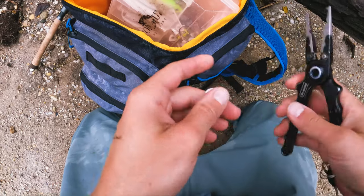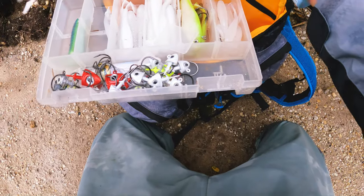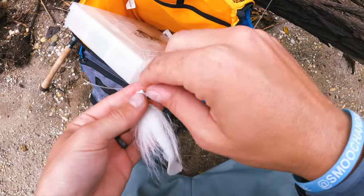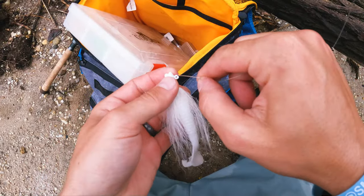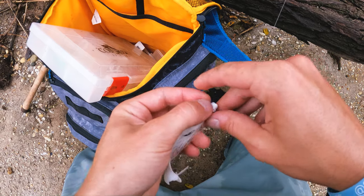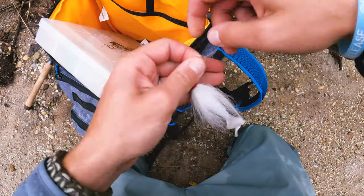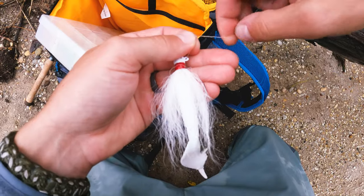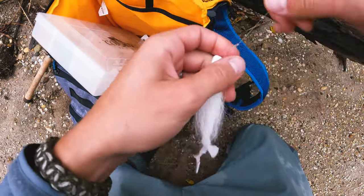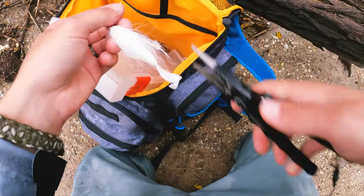I'm gonna switch back — actually, let's try a quarter-ounce bucktail first. I think it's the presentation size. I'm getting to the same places as the half-ounce as far as reaching the bottom, but the Divine swimbait might just be too small with the dirtier water — not putting off as big a paddle tail, so not as much vibration. We'll see what happens with a quarter-ounce bucktail. Hopefully catch a fish.